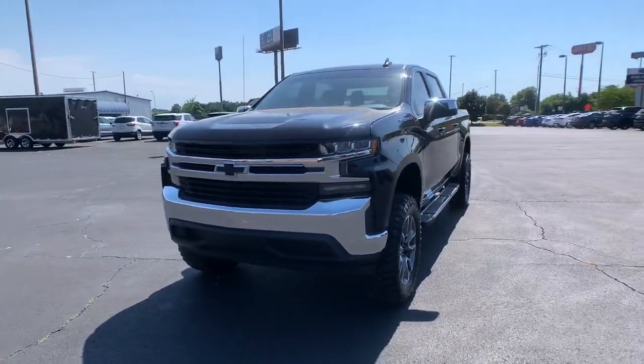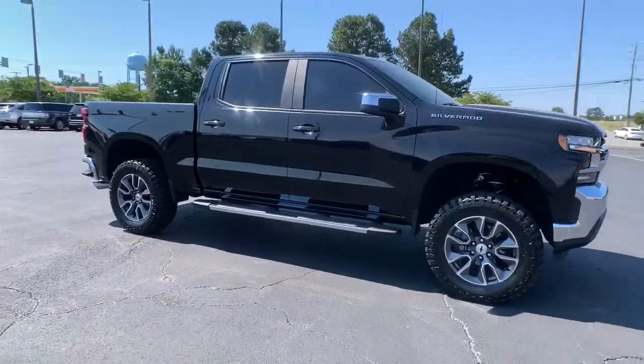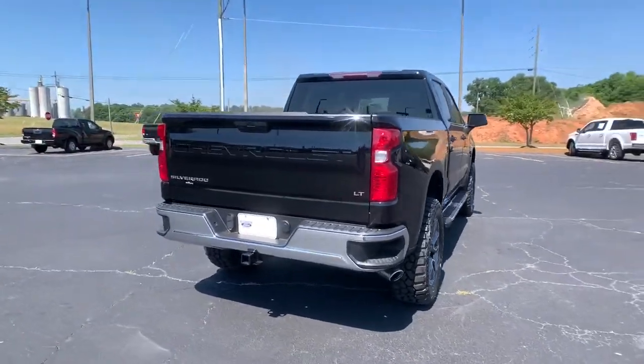This could be the car for you. The 2019 Chevrolet Silverado 1500. With less than 30,000 miles on the odometer, this vehicle stands out from the rest.